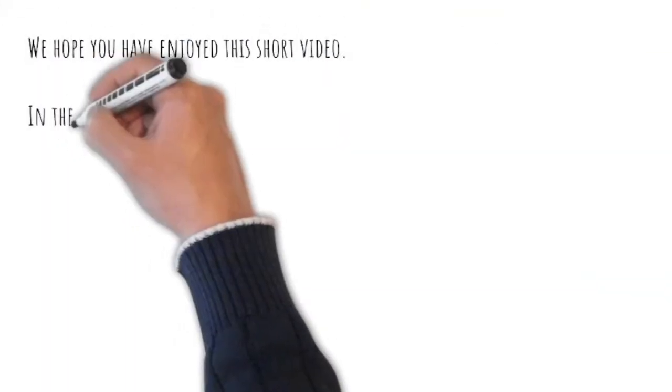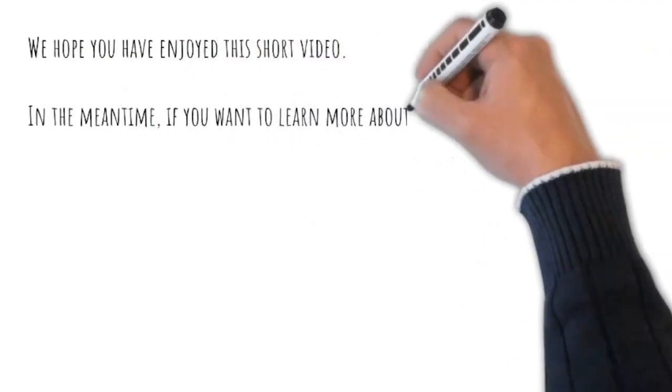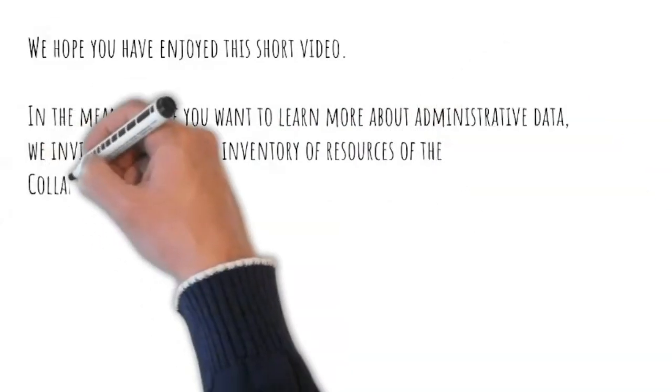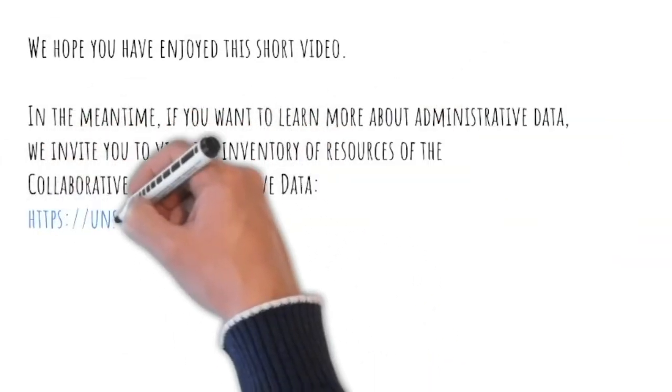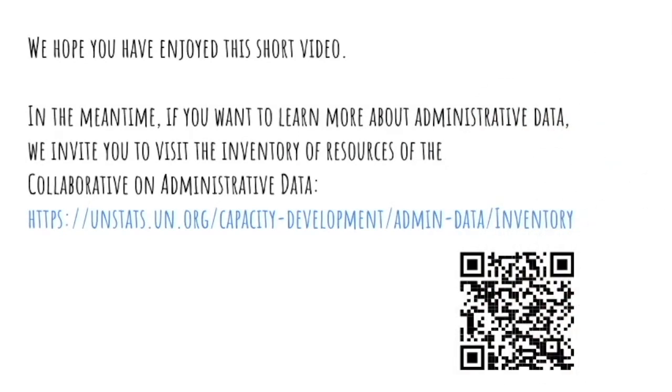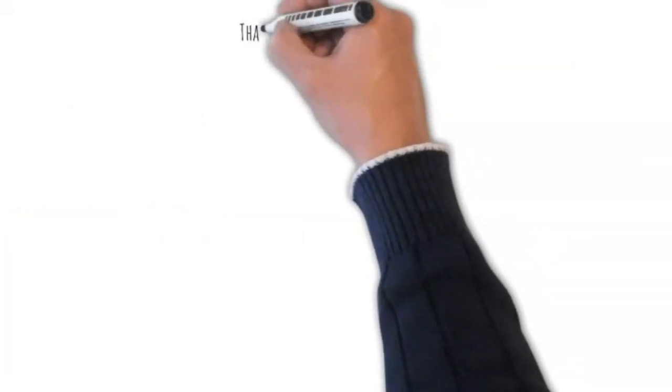We hope you have enjoyed this short video. It is of course only a snapshot from one part of the world. A lot of great work is to be found in other parts, with more videos coming up. In the meantime, if you want to learn more about administrative data, we invite you to visit the inventory of resources of the Collaborative on Administrative Data. Thank you.